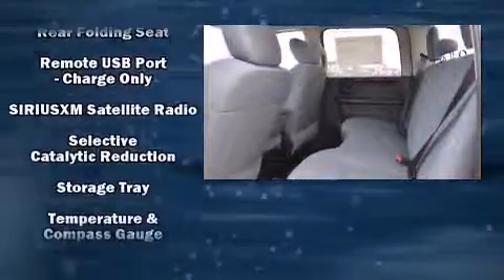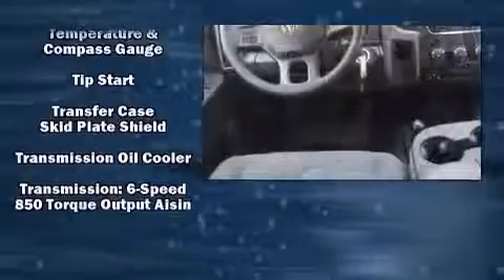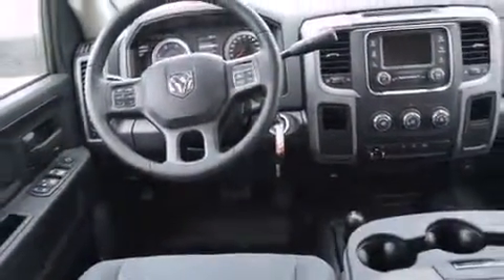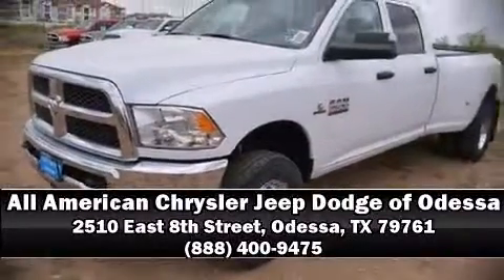For added security, dynamic stability control supplements the drivetrain. Our experienced sales staff is eager to share its knowledge and enthusiasm with you — call now to schedule a test drive.